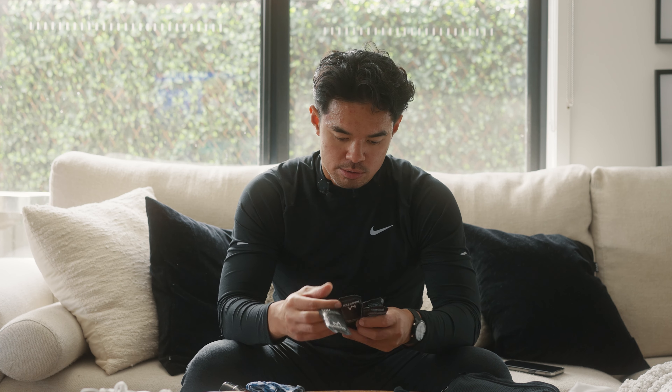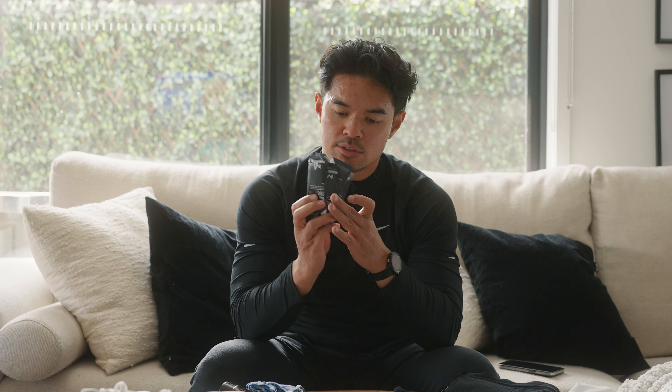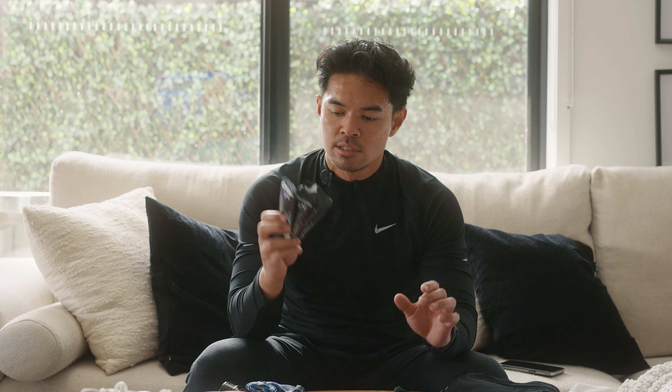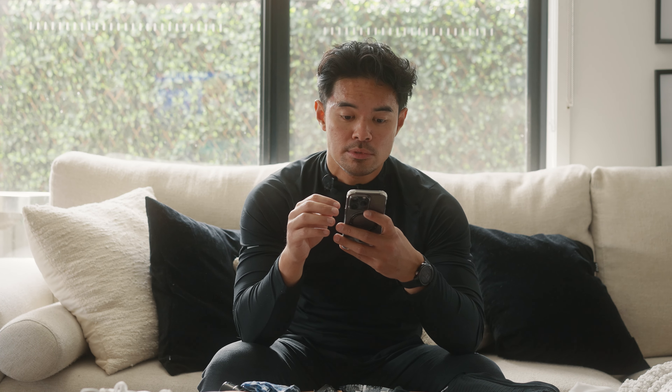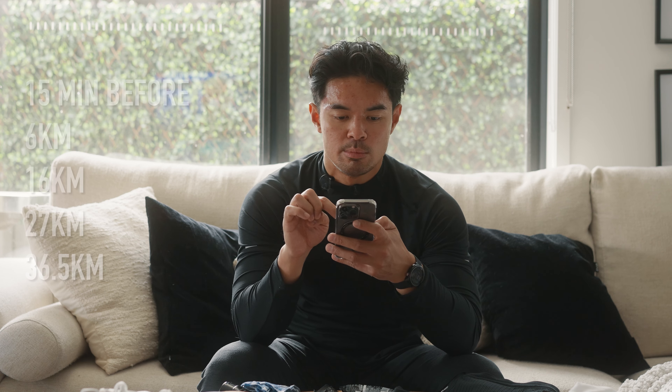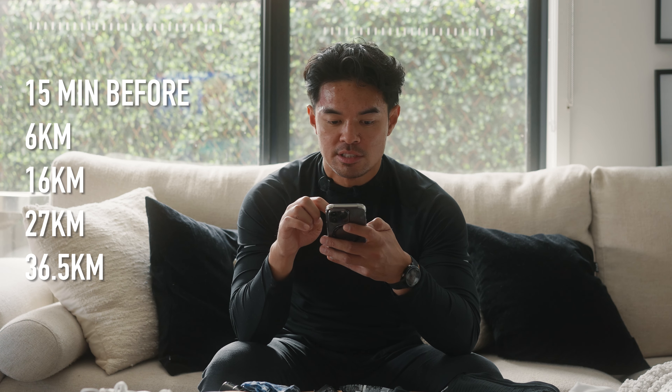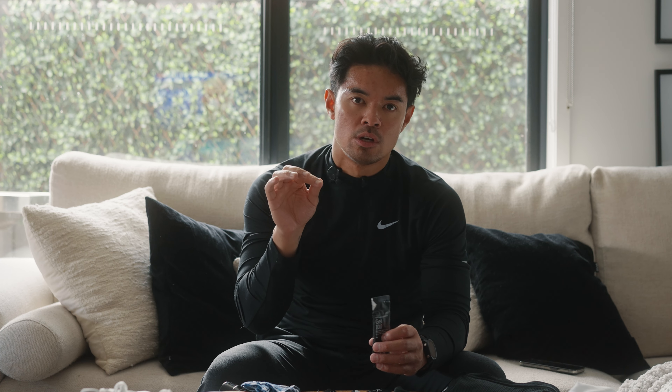In terms of other race day items beyond the outfit — gels. I've got five Maurten gels and I'll be taking them roughly every 40 minutes. Specifically, I'll take one at 15 minutes, then at the 6km, 16km, 27km, and 36.5km marks. All those spots line up with water stations, because the gels are quite sweet — they taste like honey — so I'll wash them down with water.